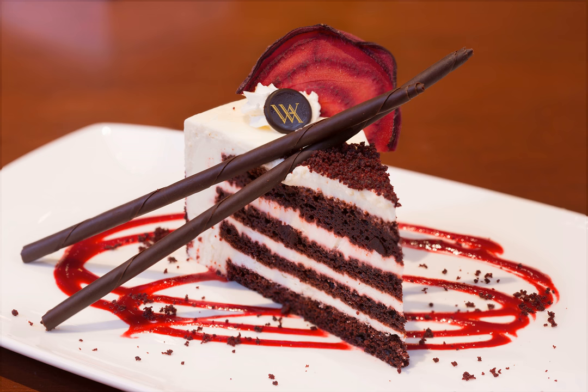Red velvet cake is traditionally a red, red-brown, mahogany, maroon, crimson or scarlet-colored chocolate layer cake, layered with white cream cheese or ermine icing. The cake is commonly served on Christmas or Valentine's Day. Common modern red velvet cake is made with red dye. The red color was originally due to non-Dutched, anthocyanin-rich cocoa.